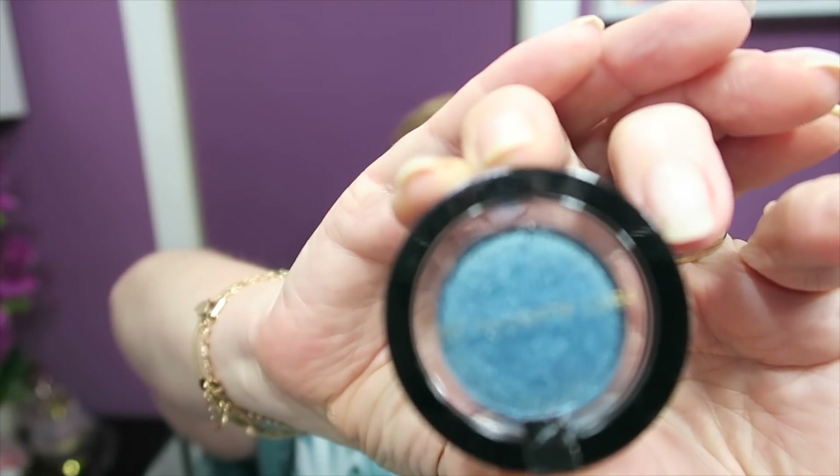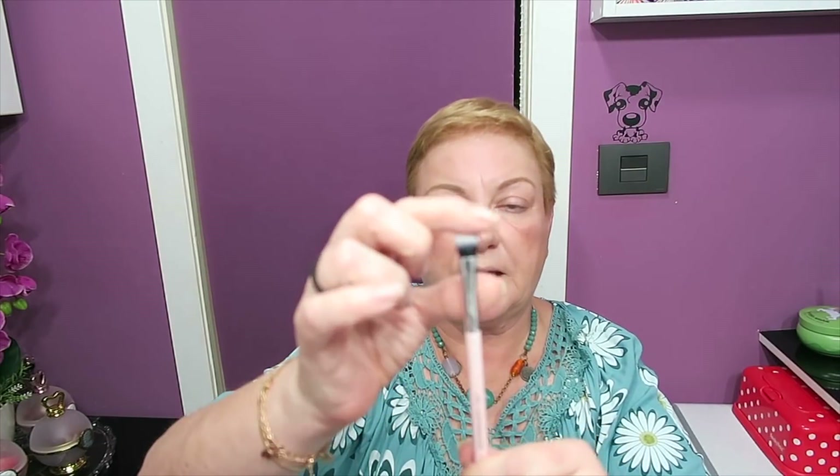Hoy como voy toda de verde, veis el collar y la blusa que es una monería. No os la enseñé en el vídeo de compras de moda porque me llegó antes de ayer, la lavé, ya me secó y hoy me la puse. Incluso al reloj lo he puesto de verde. Me voy a hacer un look en verde y voy a utilizar esta sombra maravillosa de Pat McGrath. Va a ser la sombra principal y vamos a coger una lengua de gato, la E60, de esas que me gustan a mí con bastante pelito.